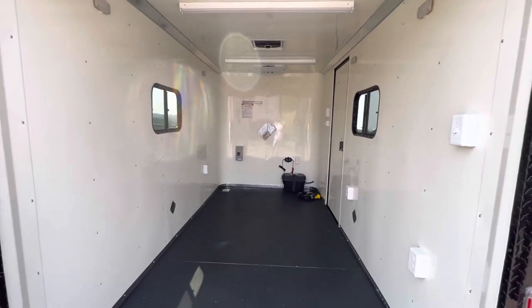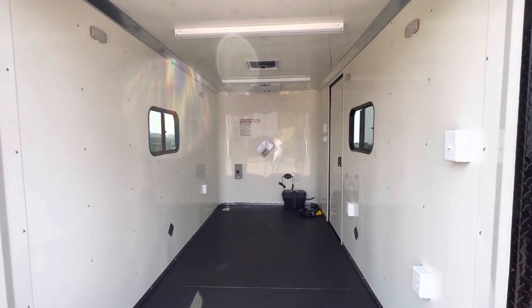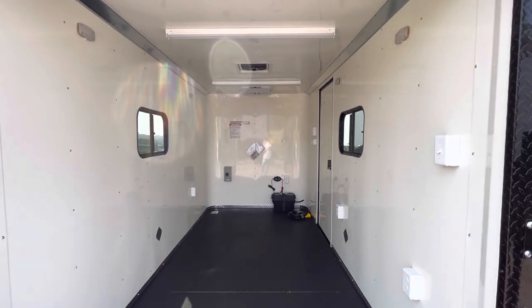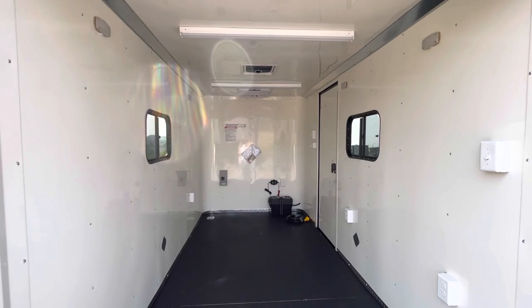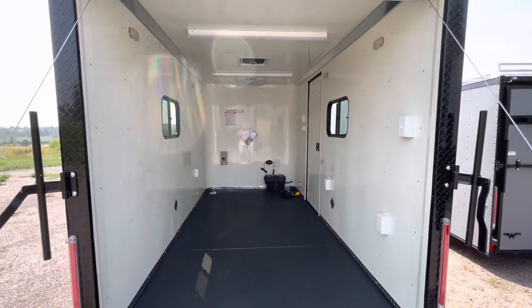Again: six feet wide, 12 feet long, and six and a half feet tall. It does come with a three-year factory warranty as well. If you guys aren't here, give us a call — we can ship a trailer right out to you. We've got great transportation and very reasonable rates. Again, getmytrailer.com, sales@getmytrailer.com, and if you're watching on YouTube, be sure to like and subscribe.